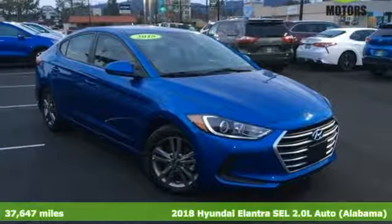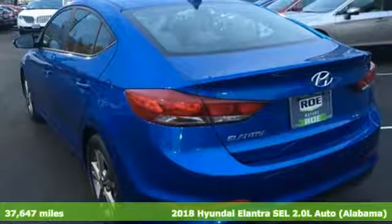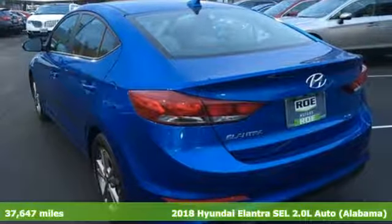Here's a 2018 Hyundai Elantra. Hyundai's attention to detail means a better driving experience for you.